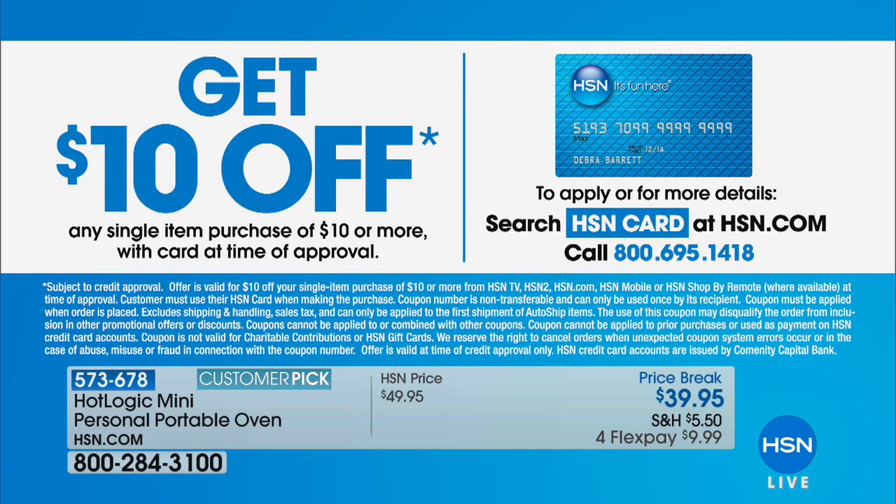Thank you so much for having me — it was a blast. Thank you for feeding me, I was starving. Also, want to take another $10 off your Hot Logic? An easy way is by signing up for the HSN credit card. If you sign up and get approved today, you can take $10 off your first purchase with your new card upon approval.